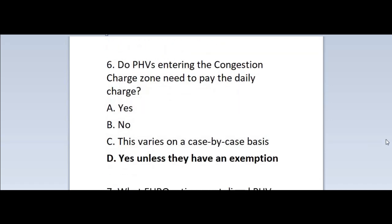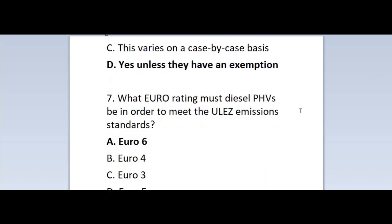Question 6: Do PHVs entering the congestion charge zone need to pay the daily charge? A. Yes. B. No. C. This varies on a case-by-case basis. D. Yes, unless they have an exemption. Correct answer is D — yes, unless they have an exemption.